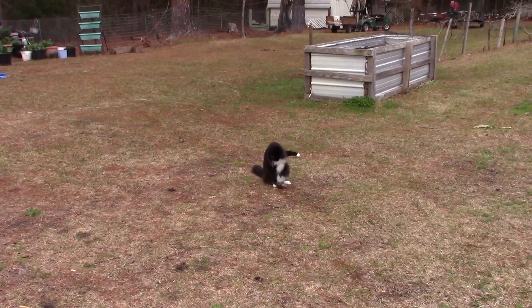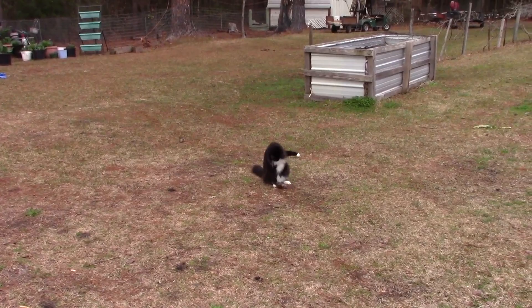George has been catching ground moles. He's got another one now. They sure do make a lot of holes and tunnels in the yard.